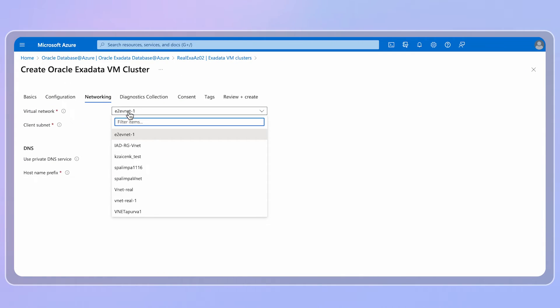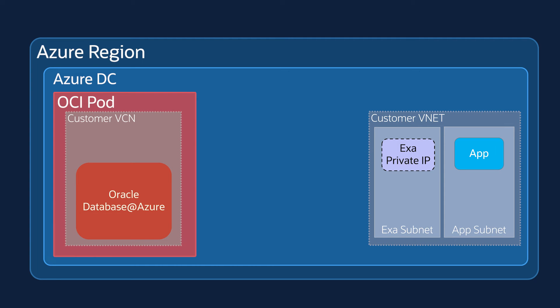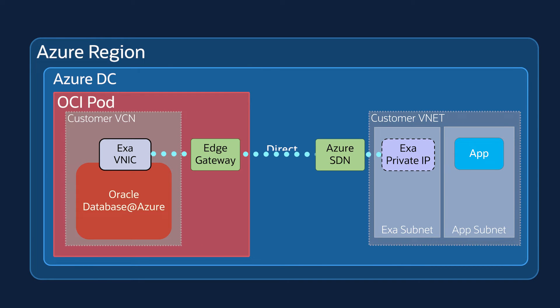When a customer creates an Oracle Database at Azure DB cluster in a subnet in the customer's VNet, behind the scenes what we do is we create a private IP address in the designated subnet in the customer's Azure VNet, and then create the necessary VNICs in the private VCN of the database instance in OCI, and then we create a virtual mapping between the NIC and the IP address in Azure VNet and the VNIC in OCI VCN.